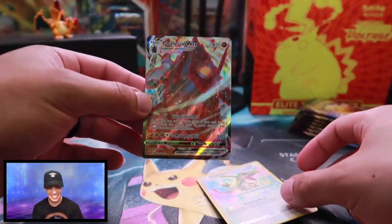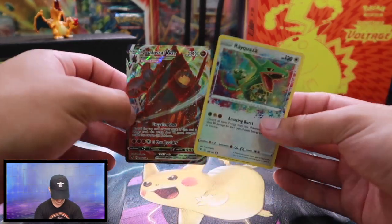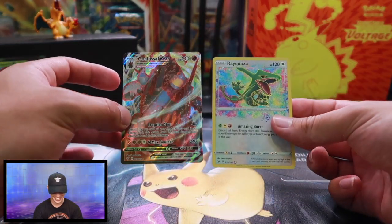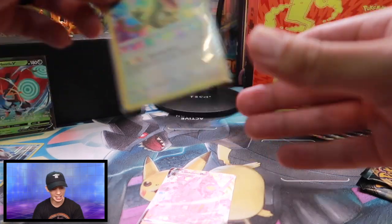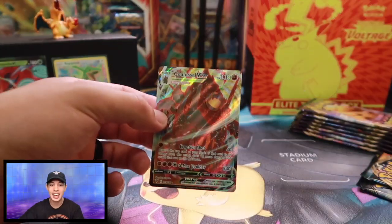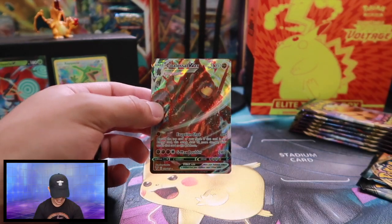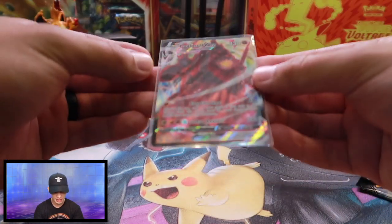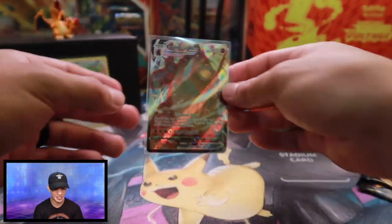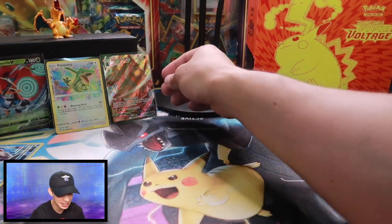Heck yeah! Oh my goodness, look at these two cards, guys. I've been needing that Rayquaza — I have not pulled one yet. I got a second Raikou and the Jirachi, but I had not gotten Rayquaza yet, and I'm excited. I'm stoked that I'm kind of closing in on that collection of all those amazing rares. And this Coalossal VMAX with the full art — you got the fingerprint texture on there. That is so cool. And that's from one booster pack, guys. That is why I like this set so much.